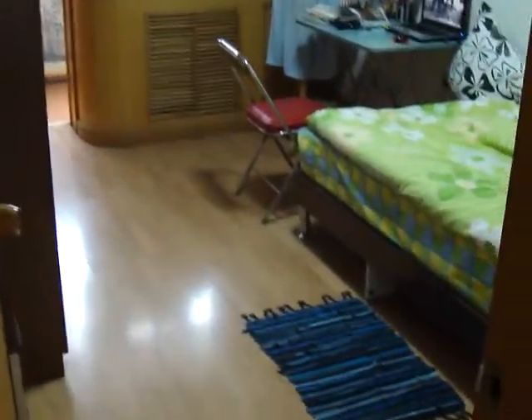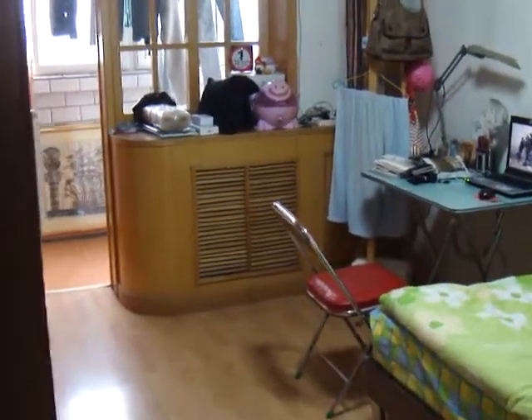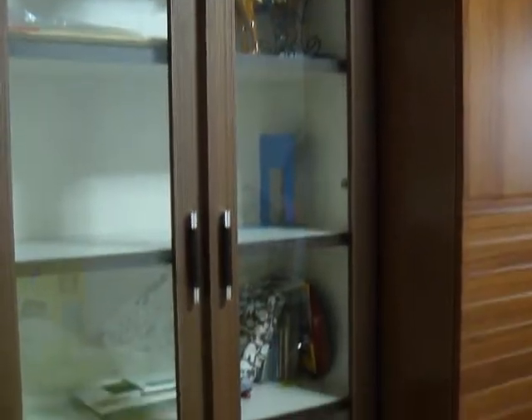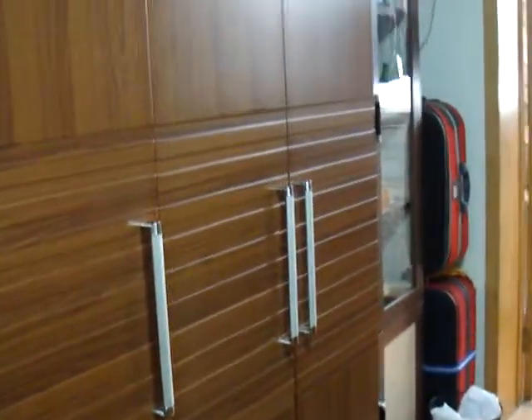Finally, the third room, which is the biggest room. A lot of cupboards, you can share it with the person living in the smallest room. Another air con. And there is a balcony in this room.